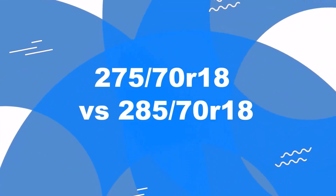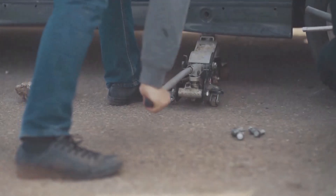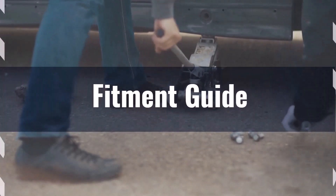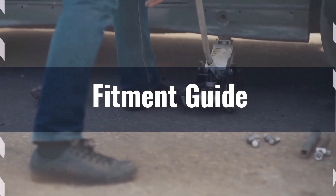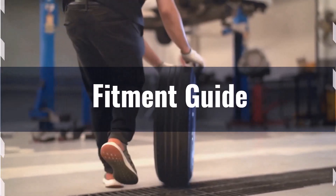Welcome to our comparison video on switching from 275/70R18 to 285/70R18. The diameter difference between these tire sizes is 1.7%, which is well within the acceptable 3% range. This means the interchange is technically acceptable without necessitating major adaptations to your vehicle.